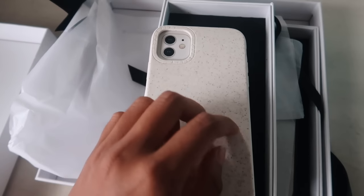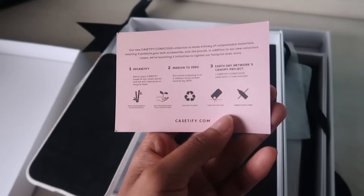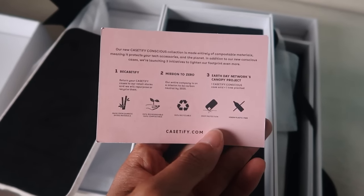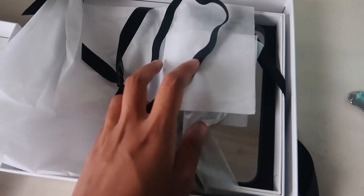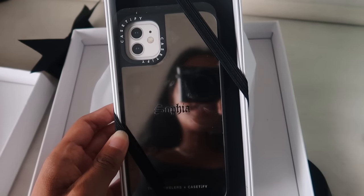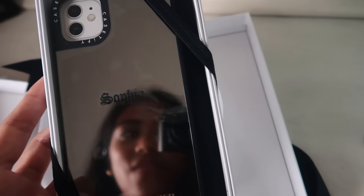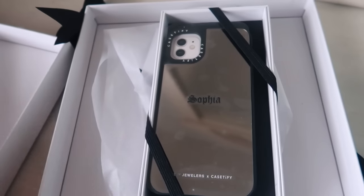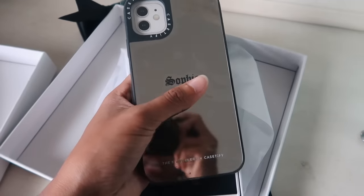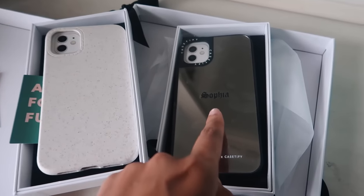Oh wow, this first case feels really nice — kind of like a jelly type of case. It says 'a case for our future' so I guess it's made out of recycled material — it's part of their Case-Mate Conscious Collection. And then — oh my god — this one has my name on it! That is so cool. I need to post this on Instagram. I love the mirror on it too. I'm so grateful that brands love to send me things — this is so cool.